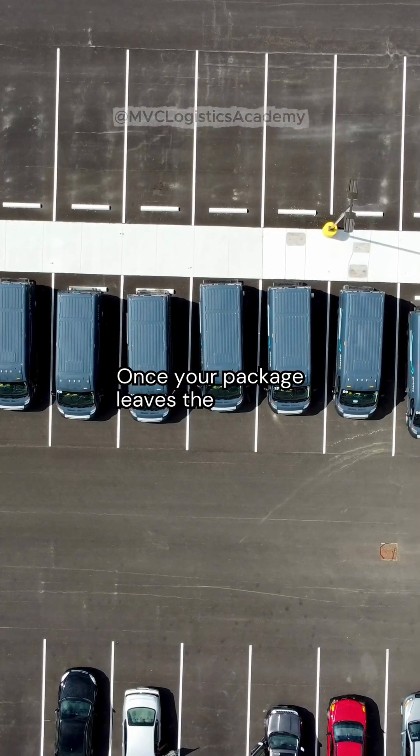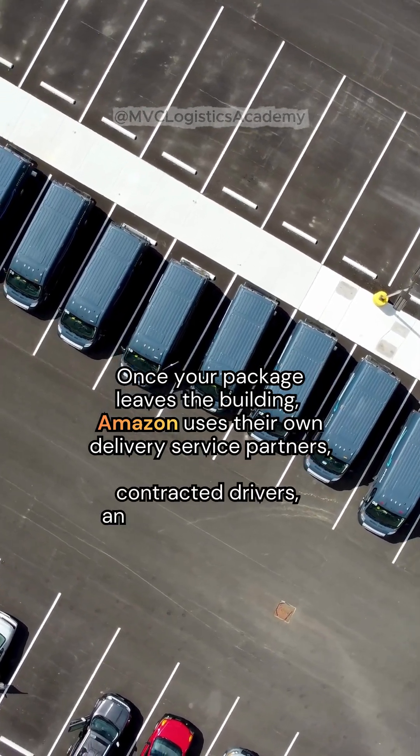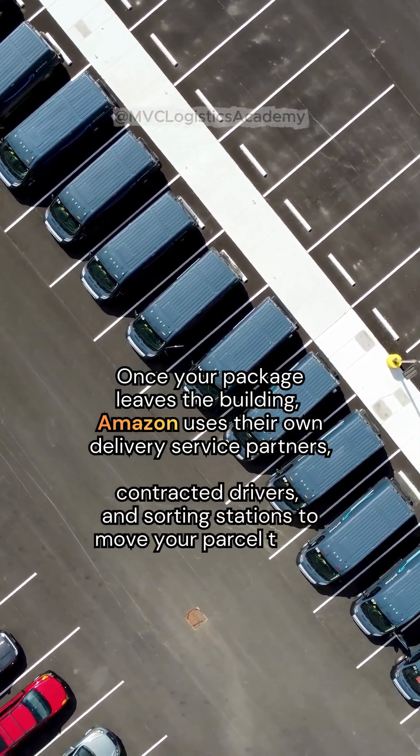Once your package leaves the building, Amazon uses their own delivery service partners, contracted drivers, and sorting stations to move your parcel to the final mile.